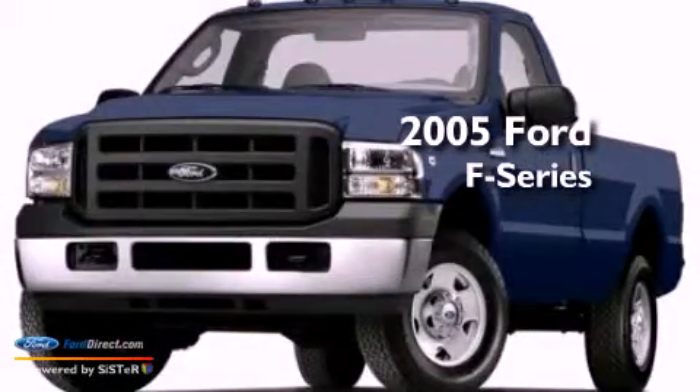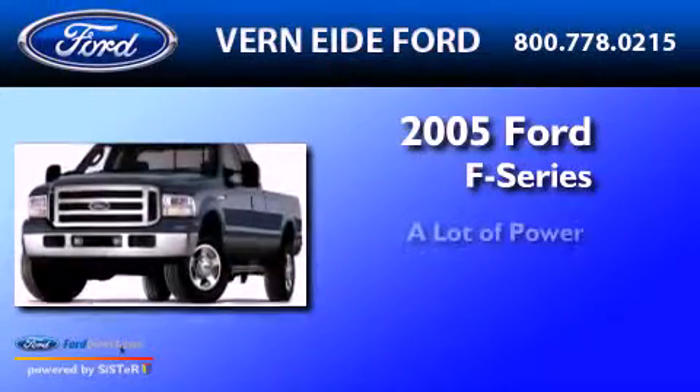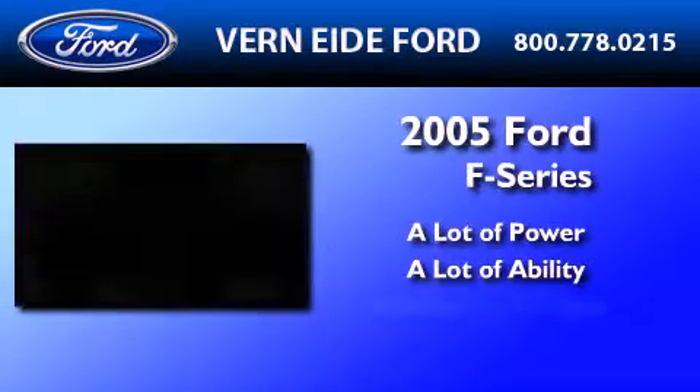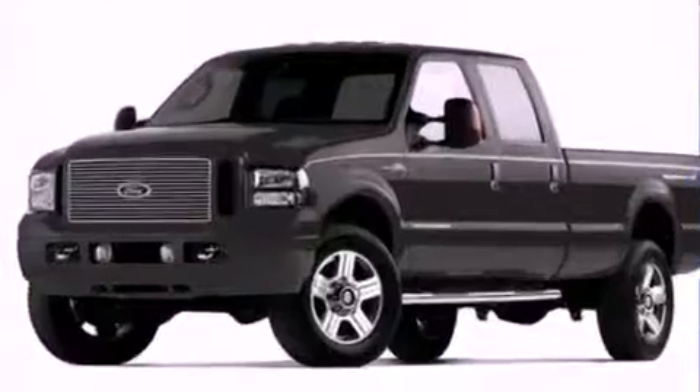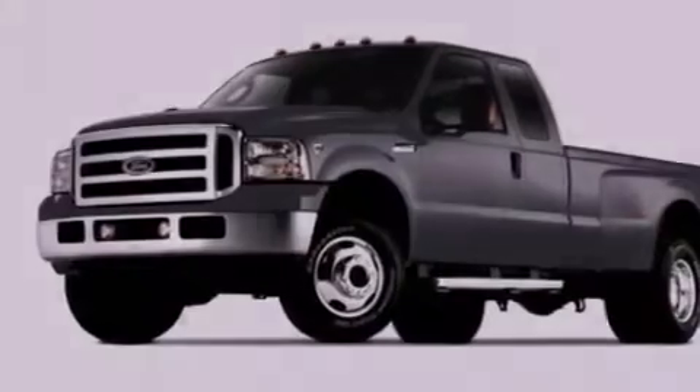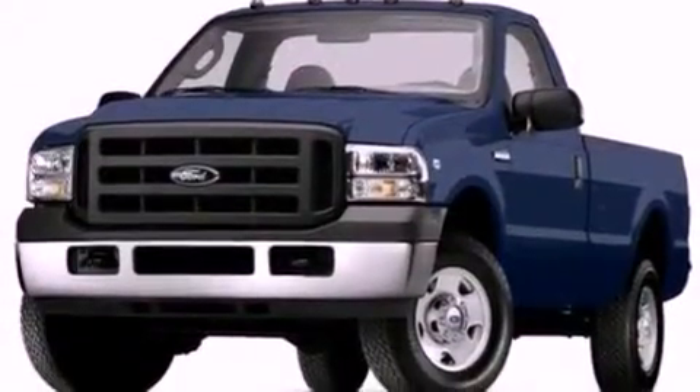This is a 2005 Ford F-Series. Features include big 18-inch wheels, front and rear reading lights, 12-volt power outlets, and an anti-lock braking system.